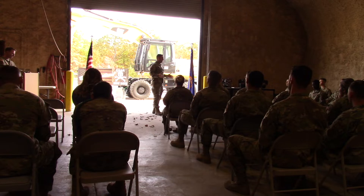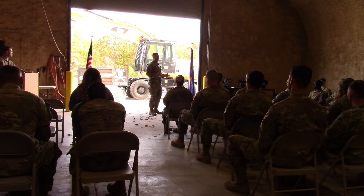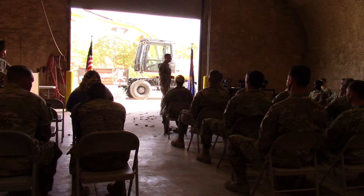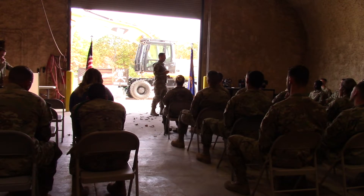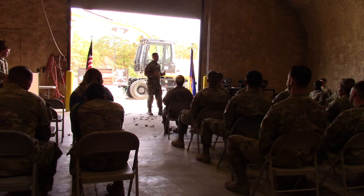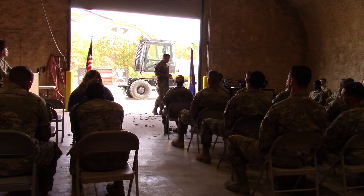But graduation today doesn't mean it's the end — it's only the beginning. Your Air Force career will take you places you probably would have never imagined. As you have that foundational knowledge set from tech school, the Air Force is going to expect you to continue to learn. You're going to have career development courses to work on, opportunities for CCAF — your Community College of the Air Force degree — bachelor's degrees, potentially master's or even PhDs. But one day, you might be the one standing up here or sitting in the chief's shoes.